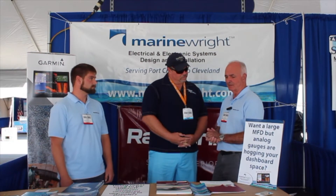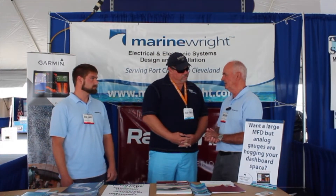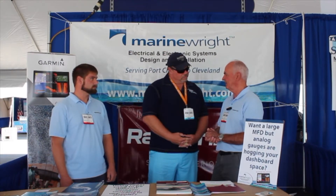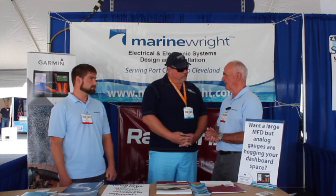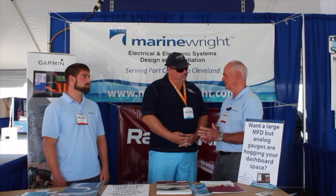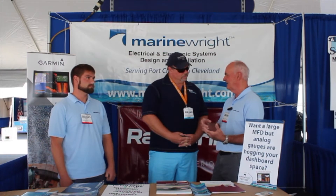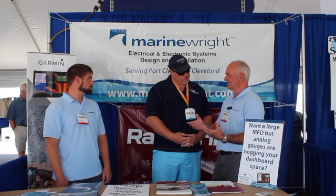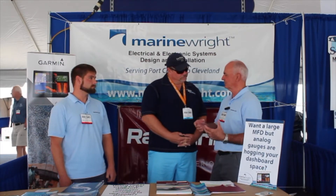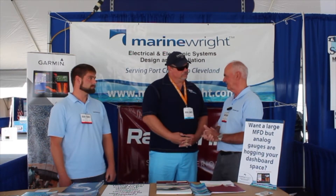One of the things that differentiates us from most of our competitors is that we are competent in AC and DC power distribution, which is something we see as an exception in our industry. Most people can find a source for 12 volts and kind of use that, whereas we look at the existing system when we approach a boat and say, is this adequate for these additional loads, or should we recommend putting in some additional panels? We size everything correctly.